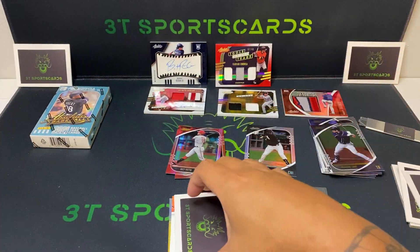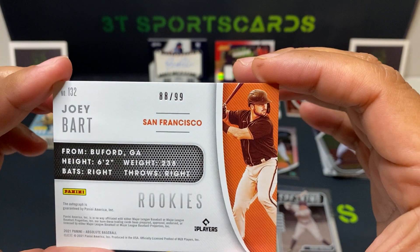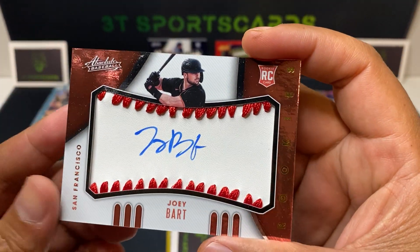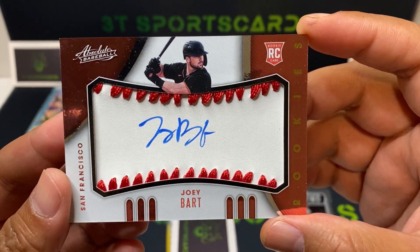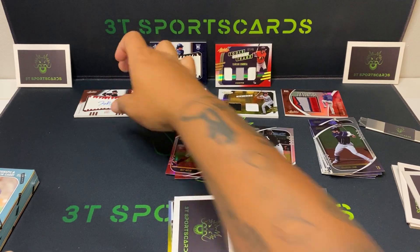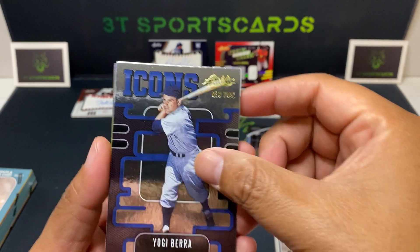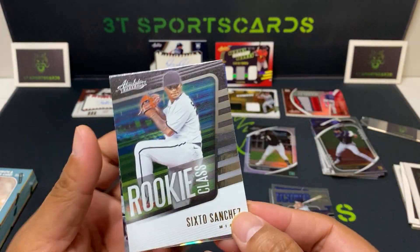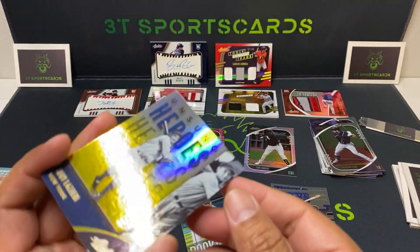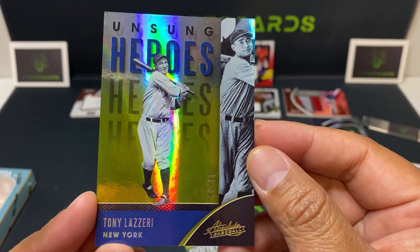88 out of 99, Joey Bart Rookies auto — look at that, nice little auto there. Then we got Yogi Berra Icons. Sixto Sanchez, Miami, Rookie Class. Hung Sung Heroes, 6 out of 25, Tony Lazeri.